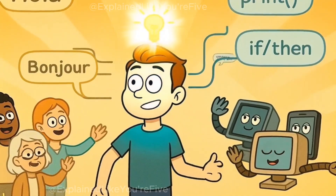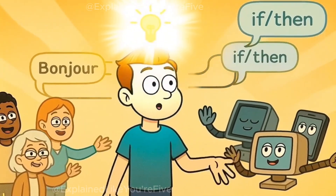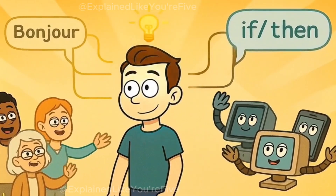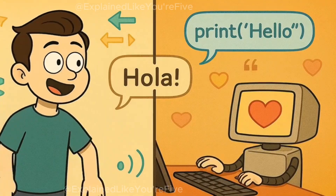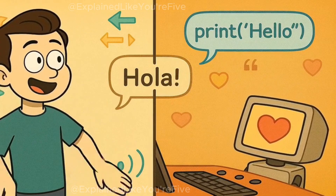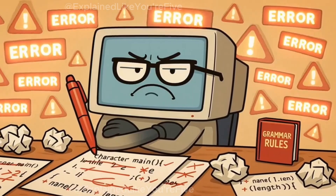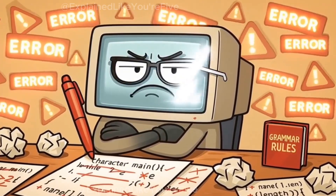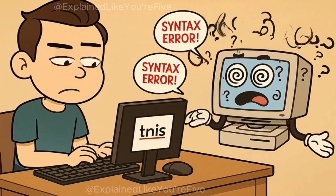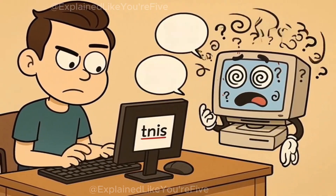Python is what we call a programming language. Think of it like learning Spanish or French, except instead of talking to people from other countries, you're talking to computers. Just like how you might say hola to say hello in Spanish, you say specific words in Python to tell your computer what to do. The difference is that your computer friend is incredibly picky about spelling and grammar — if you misspell even one word, they get confused and can't help you.